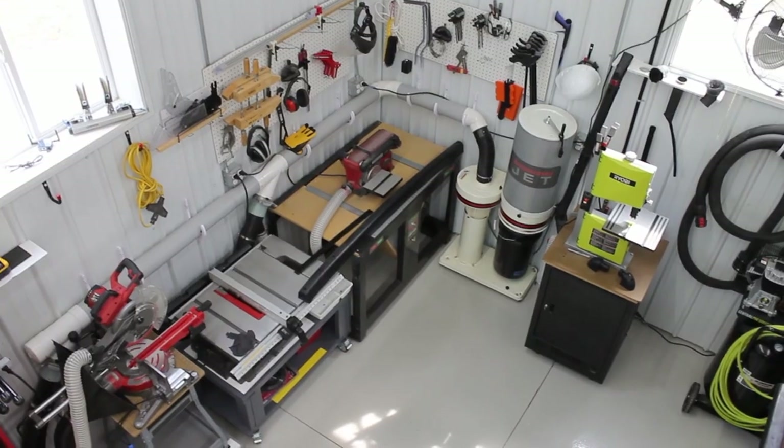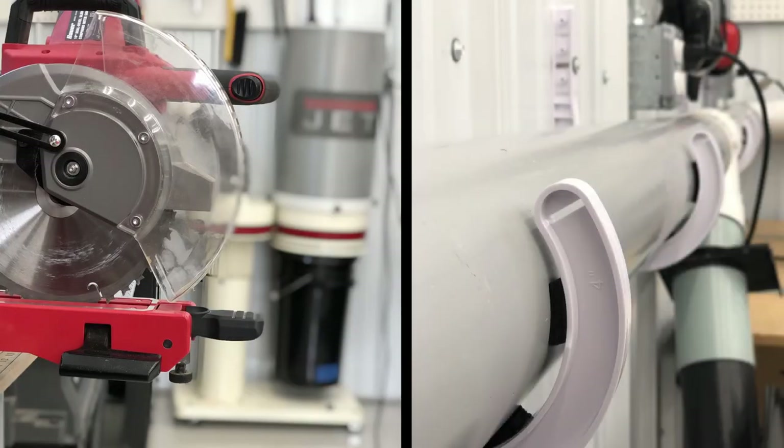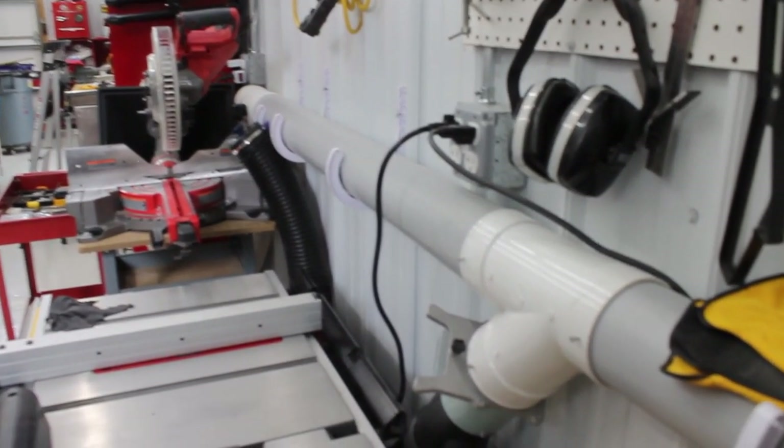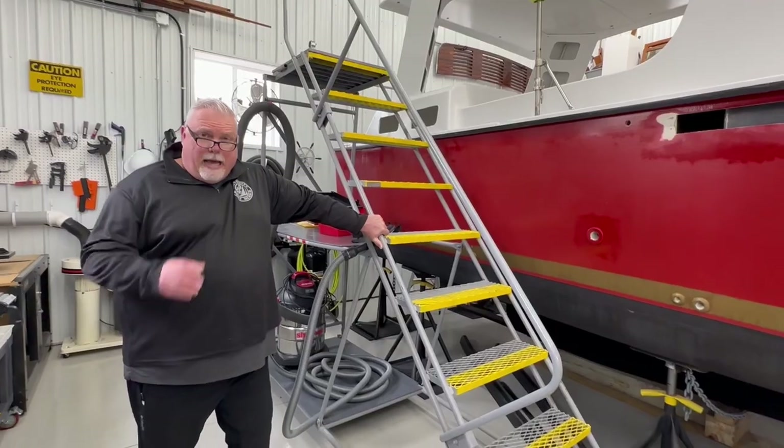The vacuum system in the boatworks took a little while to design and implement. I watched a number of videos on YouTube to get an idea of how to make the system as efficient as possible. I'll do another video down the road where I talk about the vacuum system and dust collection for the boatworks.